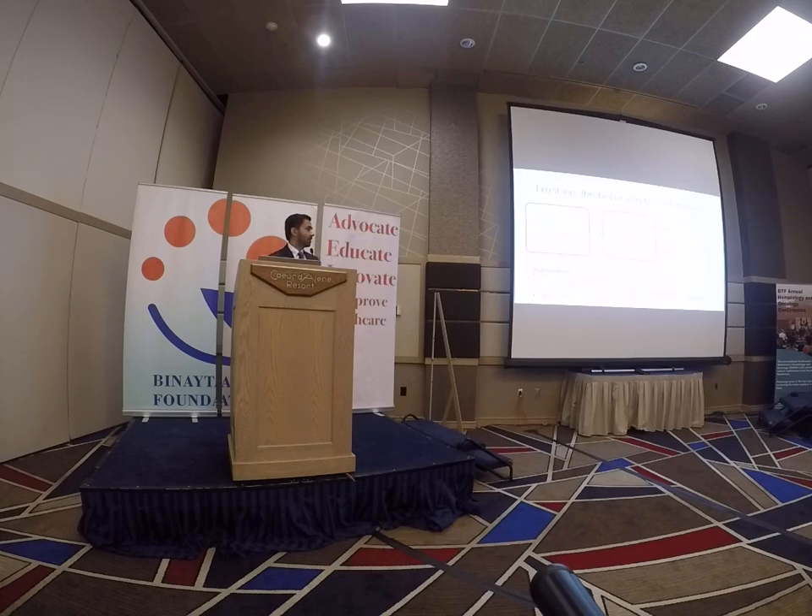Some exciting data was presented at ASCO — Bill Wierda's Phase II CAPTIVATE study of frontline ibrutinib plus venetoclax in previously untreated CLL patients requiring treatment per IWCLL criteria. These were younger patients with good performance status. All patients received three months of single-agent ibrutinib as a lead-in to debulk disease, followed by the combination of ibrutinib and venetoclax for up to 12 cycles, with venetoclax ramped up after the ibrutinib lead-in. There is a randomization component in the study design.